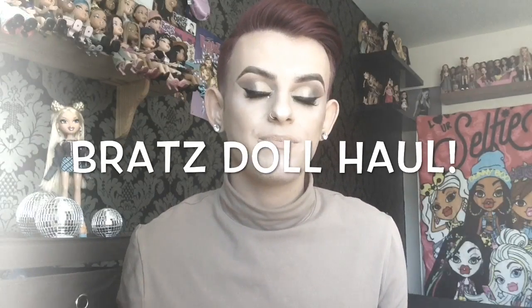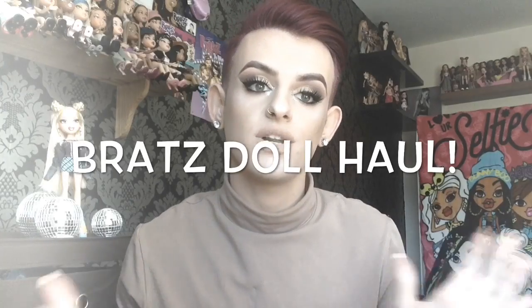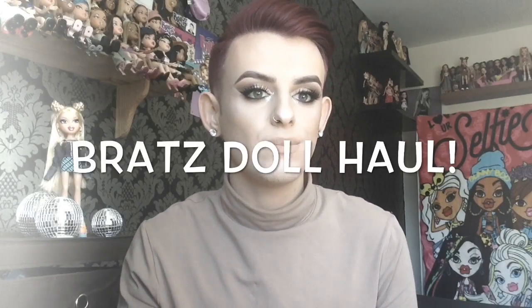Hey guys, welcome back to my channel — or welcome if this is your first time! I really hope you're doing well. This video is a Bratz doll haul and I haven't done one in such a long time, so I'm sorry for that. But I got some really amazing dolls recently, so if you want to see who I got, stick around and we'll dive in right now.